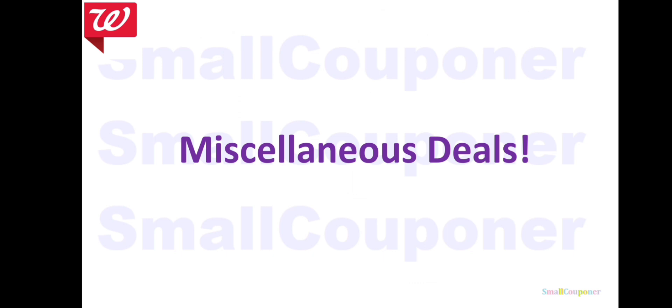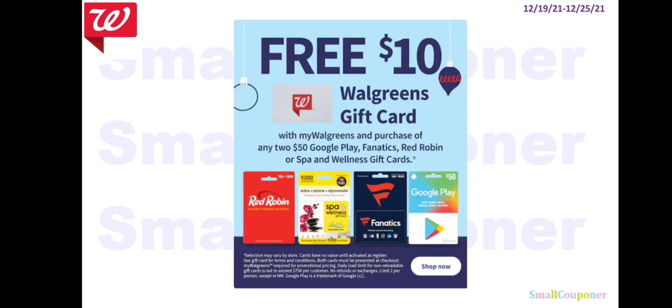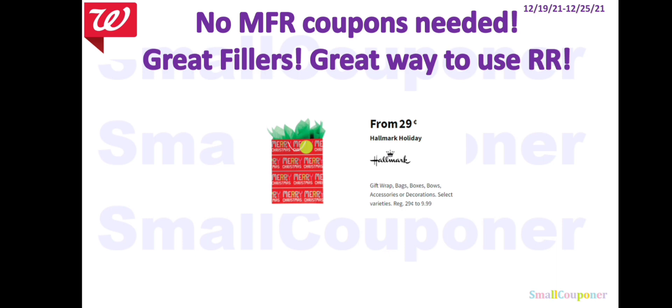Miscellaneous deals. There is a gift card deal: when you buy any two $50 gift cards, you get a $10 Walgreens gift card — but you must pay out of pocket, since Walgreens Cash and Registry Rewards exclude gift cards. This could be a great filler or way to use Registry Rewards if you can find items starting from $0.29.